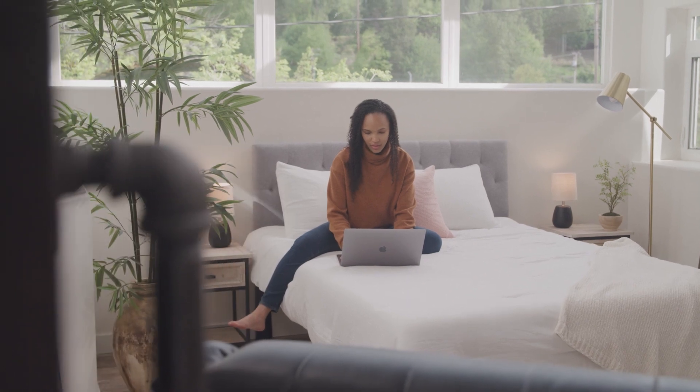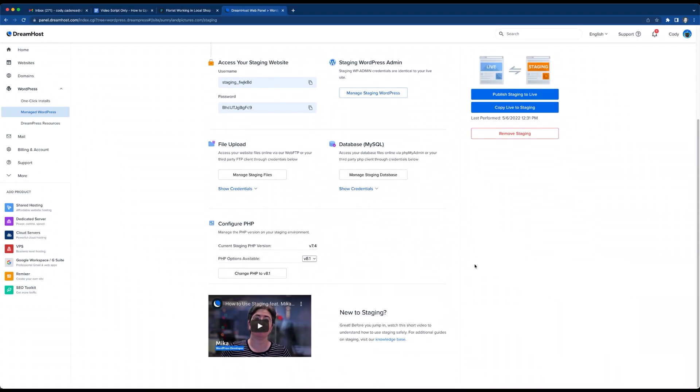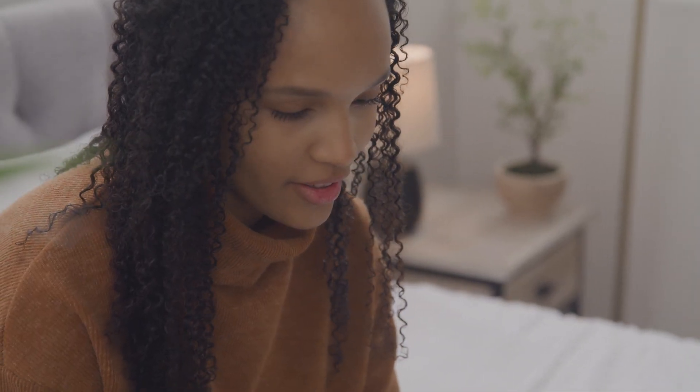Now you're ready to officially update your PHP version. To edit your staging or live site, simply scroll to the Configure PHP section. To update PHP, click on Change PHP to Version 8.1. If successful, this section will indicate that your site is up to date.